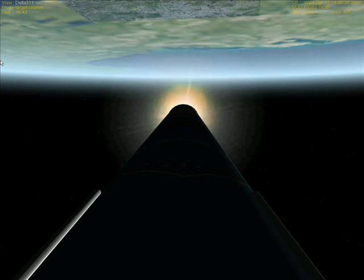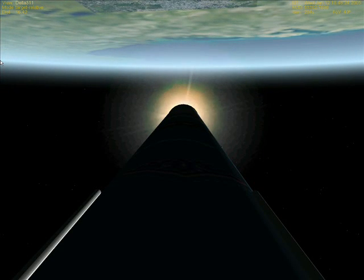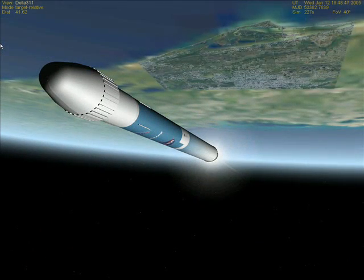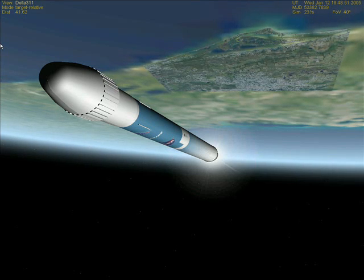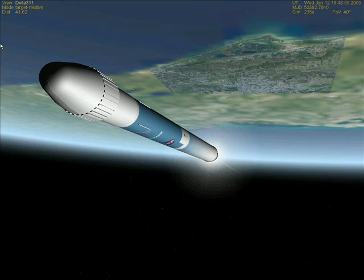The nine solid rocket strap-on boosters have been jettisoned, and the Deep Impact spacecraft is on its way to catch up to Tempel 1 in July. We are now hearing Boeing's Mark Levine in the NASA telemetry lab, where real-time telemetry from the vehicle is coming in from the downrange tracking stations.